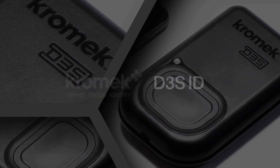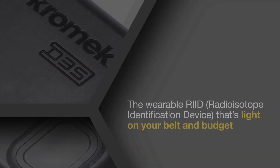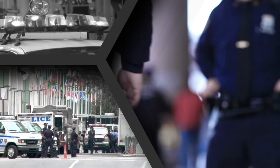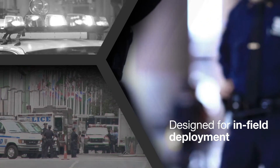The D3SID from Chromec is the wearable RID that gives you the power to make informed decisions about nuclear threats in seconds. It's built around your operational needs and designed for in-field deployment.